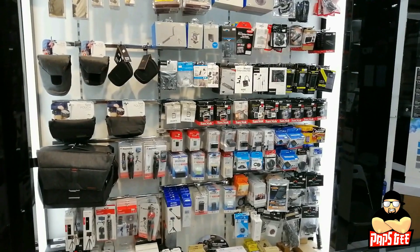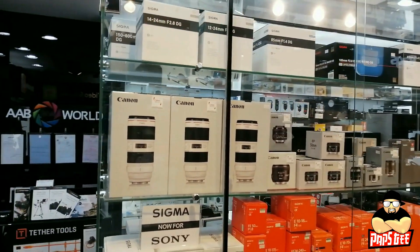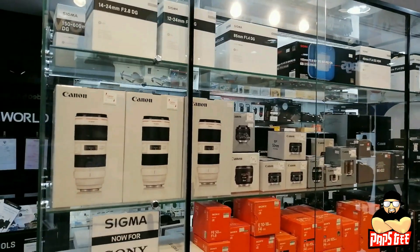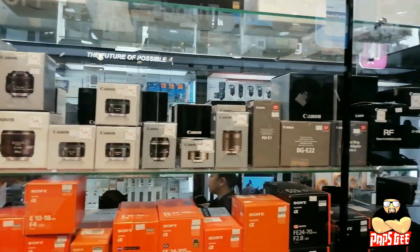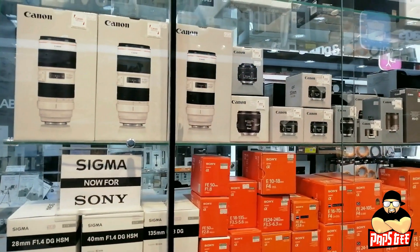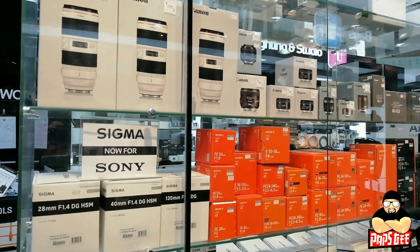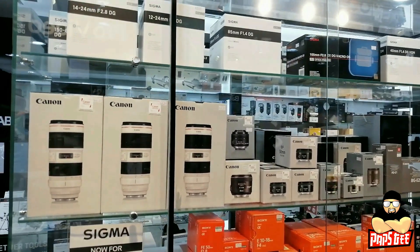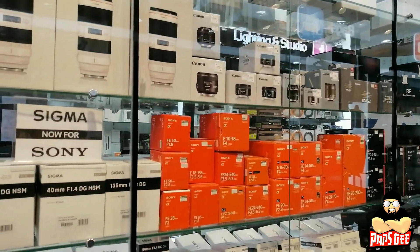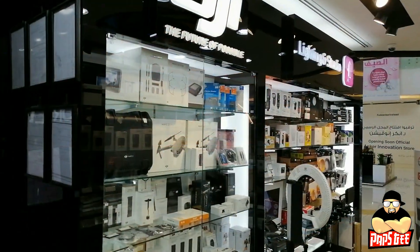This middle part of our showroom is the most exciting section — the lenses collection. From Sigma, Canon, and Sony lenses. Sigma is the most popular brand here because they have the most variety, from macro to wide angle to cinema or cine lenses. You'll find them all right here.